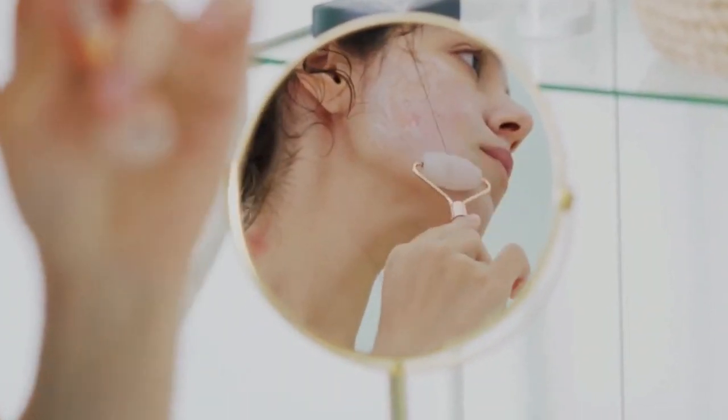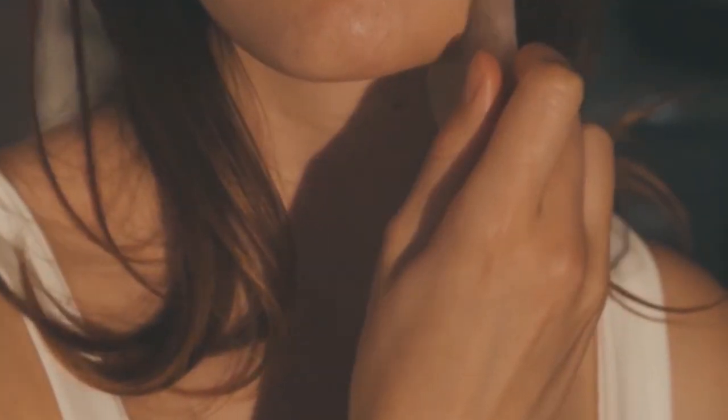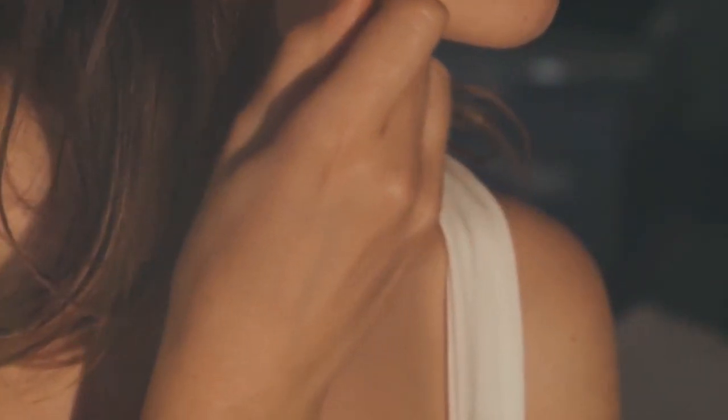From the moment you apply it, you can feel the difference. The texture is light yet deeply nourishing, absorbing quickly without leaving any greasy residue. It's perfect for all skin types — whether you have dry, oily, or combination skin. The subtle natural fragrance is a delightful bonus, making your skincare routine feel like a luxurious spa experience. Trust me, once you try Anua, you'll never look back.